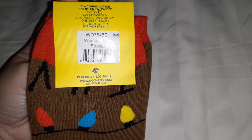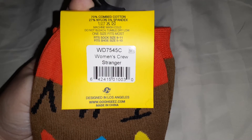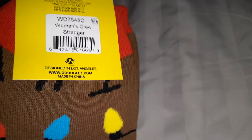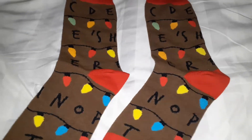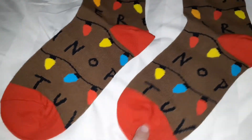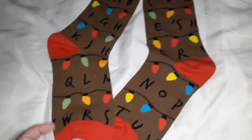I'm very excited to try on these socks. It says it's 70% cotton, 27% nylon, and 3% spandex. Here's what they look like — there's a little red tip and the heel also has red trim. They're really really cute.